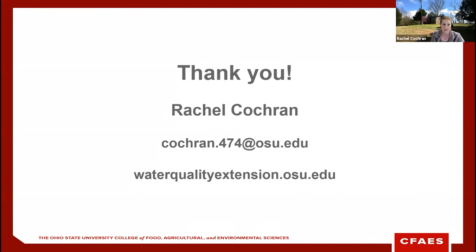Think of cover crops as just another tool in the toolbox for improving water quality. For more information about what you can gain from using cover crops, several resources are listed and links will be posted in the chat. Feel free to reach out with any questions. Our next speaker is Sarah Noggle, Extension Educator for Paulding County.